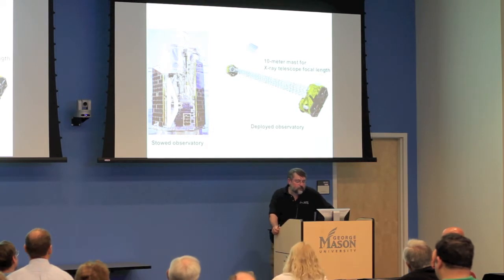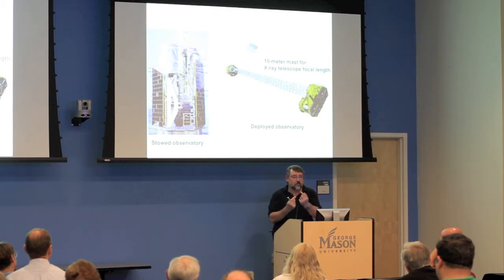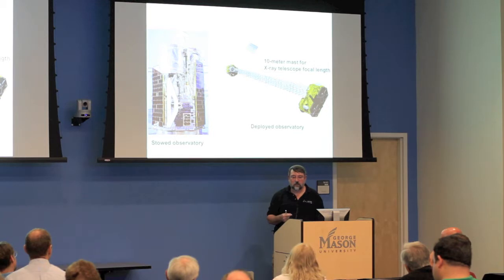The X-ray detectors are called CZT — cadmium zinc telluride crystals. Photons hit the front of the crystals and deposit a charge, which is then read out through electrodes on the back — not dissimilar to a CCD detector used for imaging. With CCDs you end up with charge buckets that you clock out of the detector.